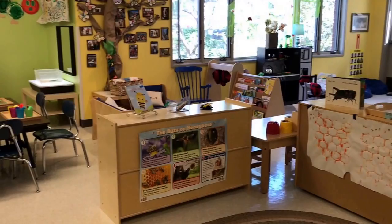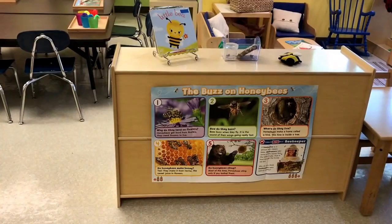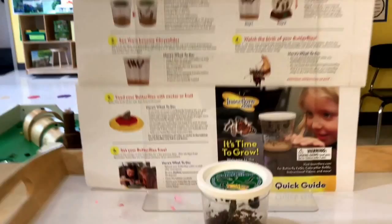When you first walk into the classroom you will see our nature displays. Over here we're learning about bees, particularly honeybees, and over here we are learning about caterpillars turning into butterflies.